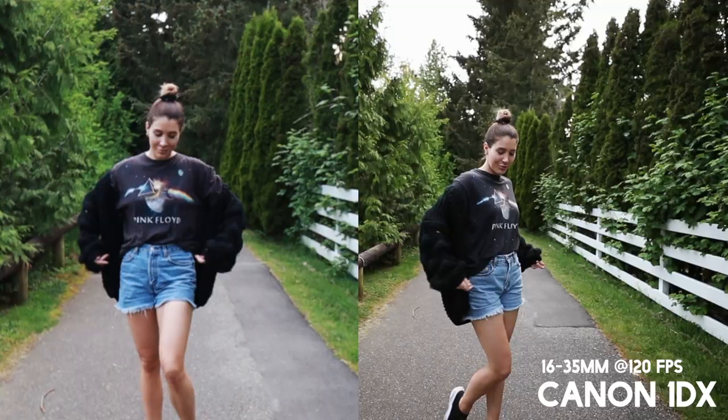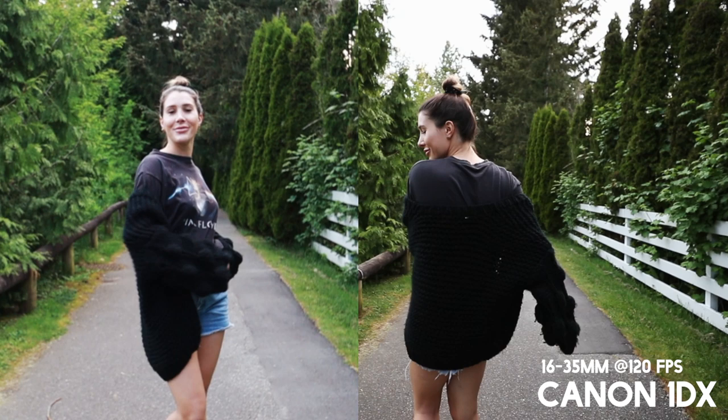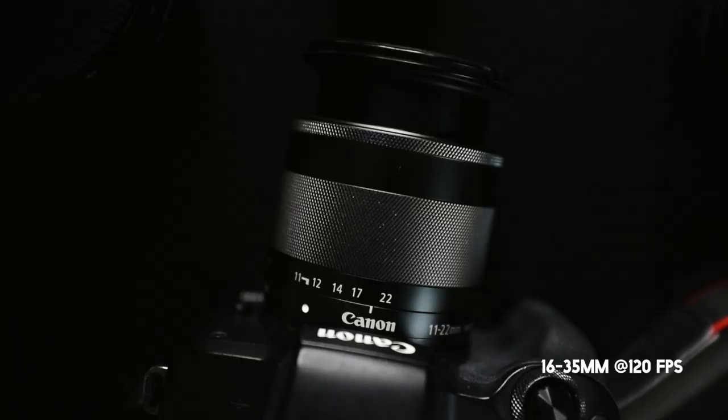Here we have another side-by-side comparison, and I definitely noticed a huge difference. You can see on the right with the Canon 1DX that it's just so much sharper and clearer, and the dynamic range between the dark and the light is definitely better. I did add a bit of color grading here just to show it how I'd normally put it out in a vlog.